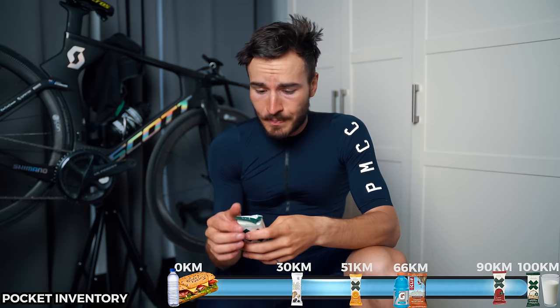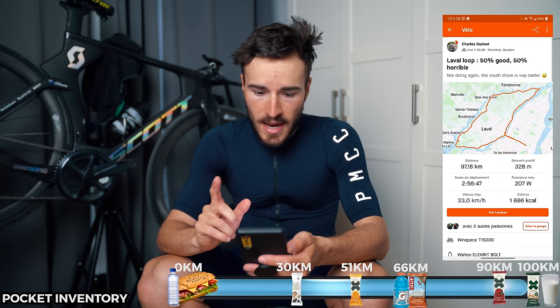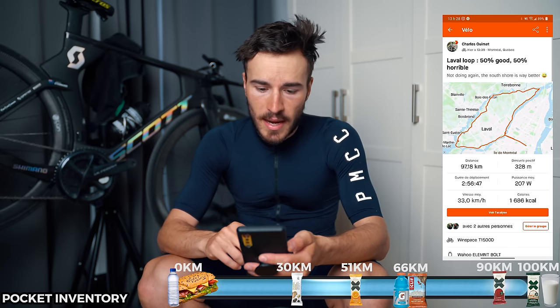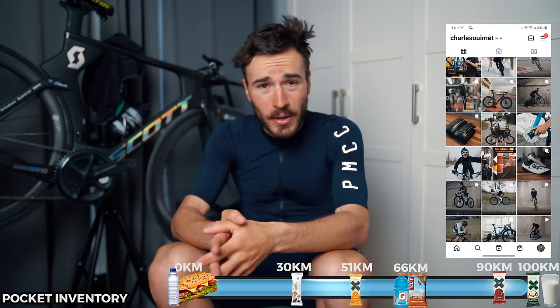Wrapping up this ride: we did 97 kilometers at 33 average speed and I burned 1686 calories — quite a good number for a three-hour ride. If you have any more questions about cycling nutrition or rides, leave a comment below — I reply to every single comment on YouTube. Check out my Instagram at shallowweme. If you enjoyed this, leave a thumbs up and subscribe; I have a lot more cycling content coming in the next few weeks. My name is Charles and I'll see you guys on the road or in the next video.